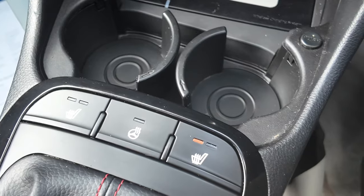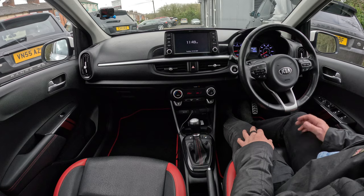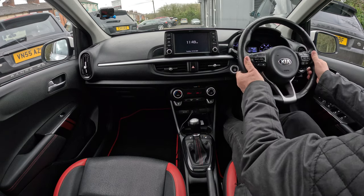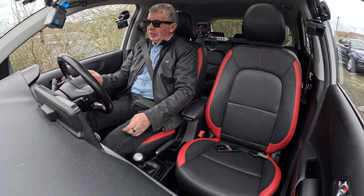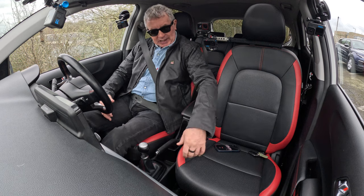It's got heated seats, heated steering wheel — just put that on, heated steering wheel there, heated seats just knocked onto one. We've got a height-adjustable steering wheel, just get a bit lower down, and cruise control, which I'll show you how it works.